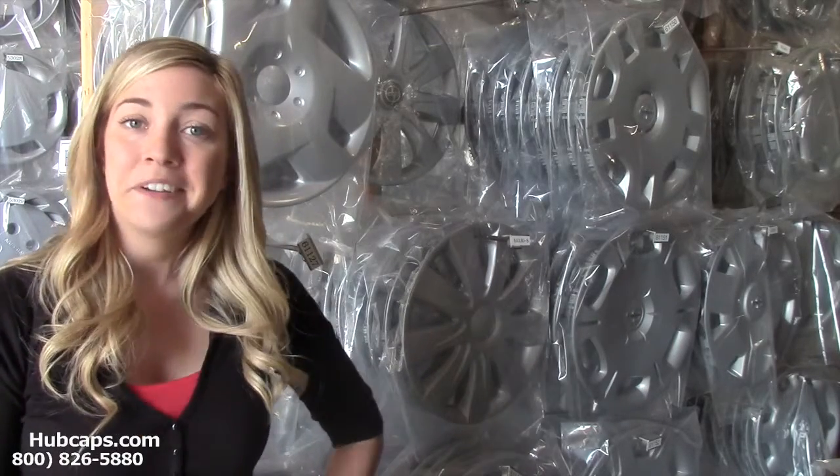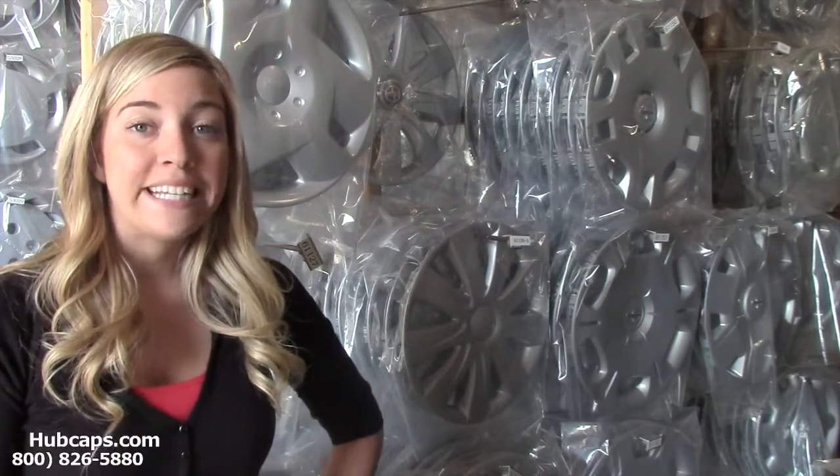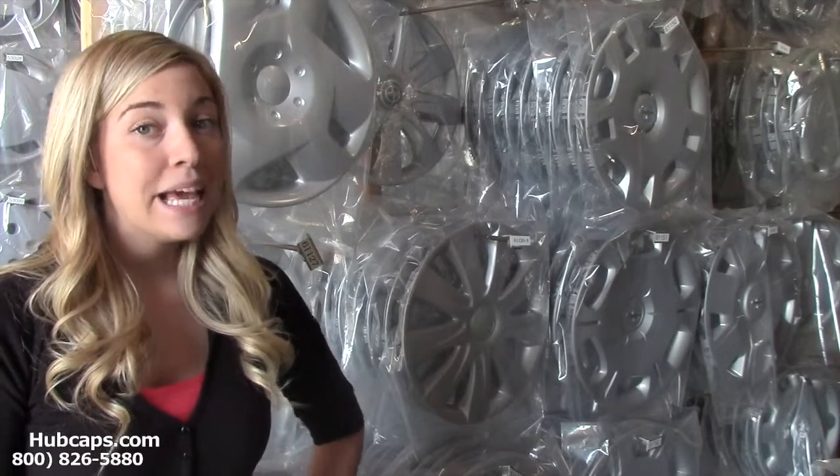I bet if you were to go check out your friend's rims, you'll notice that their hubcaps may be a little damaged, or in some cases even missing.